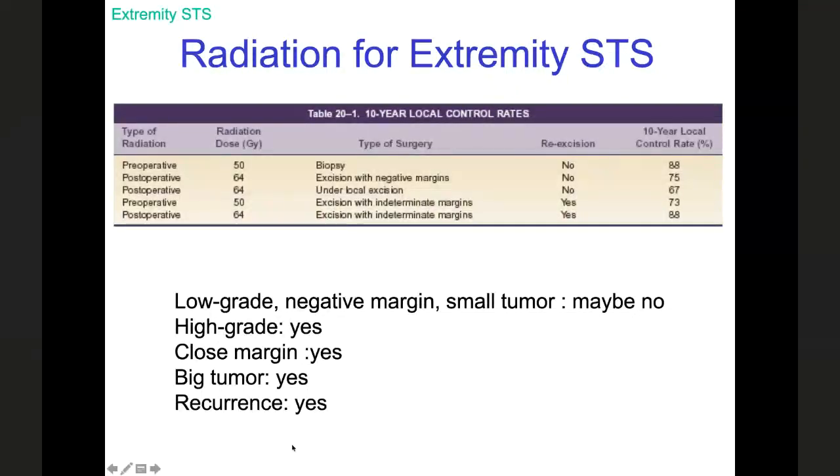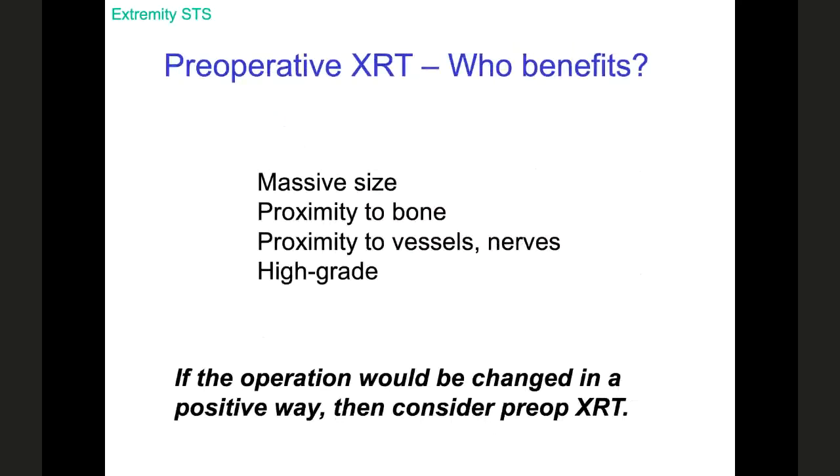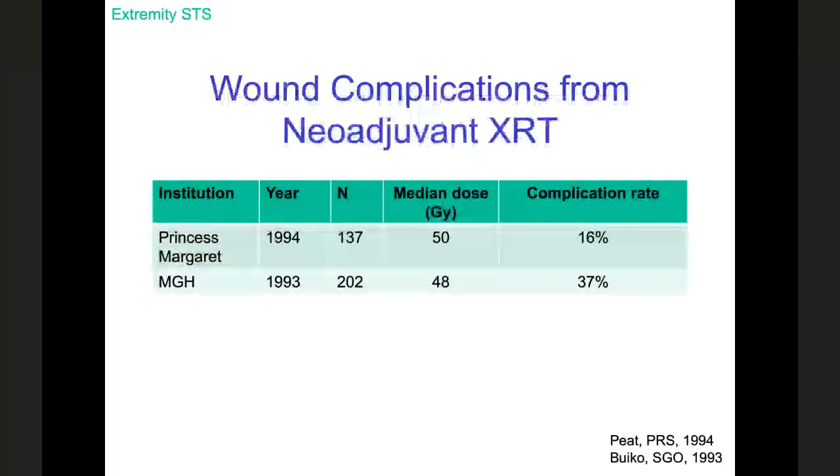Data from Jonathan Zegers confirm no difference in local control between pre-op and post-op radiation. I am a believer in preoperative radiation for very large tumors, tumors close to a vital structure, and high-grade tumors. Radiation is not free of cost — we're talking about complications. The real acute risk from radiation therapy is wound complications, and the risk for wound problems is very high. With preoperative radiation, you often need plastic surgery to help close the wound with rotational flaps and skin grafts. There is a definite cost to preoperative radiation, but the benefits can outweigh it.